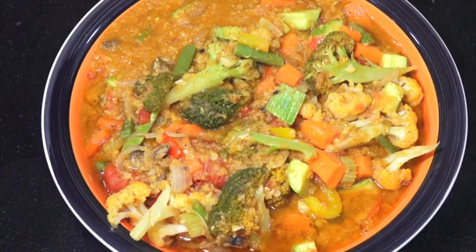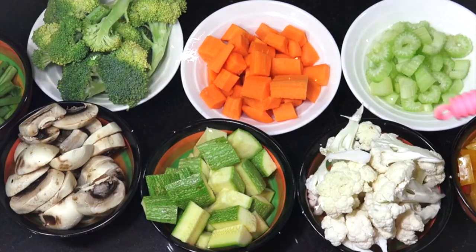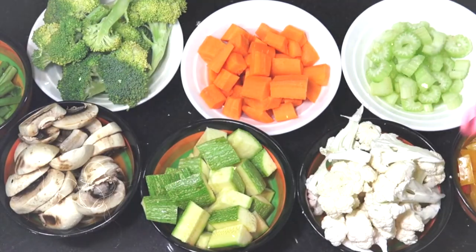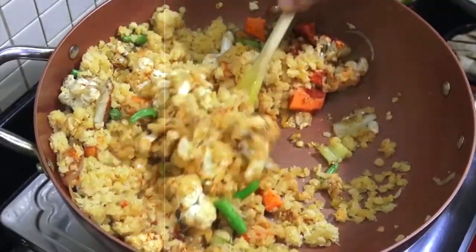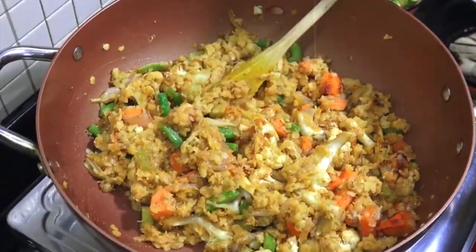20. Lentil and Vegetable Stew. Sauté onions, carrots, celery, and garlic, then add lentils, diced tomatoes, vegetable broth, and herbs. Simmer until lentils are tender, and serve with whole-grain bread or mixed greens for a protein-rich meal at around 300 calories.